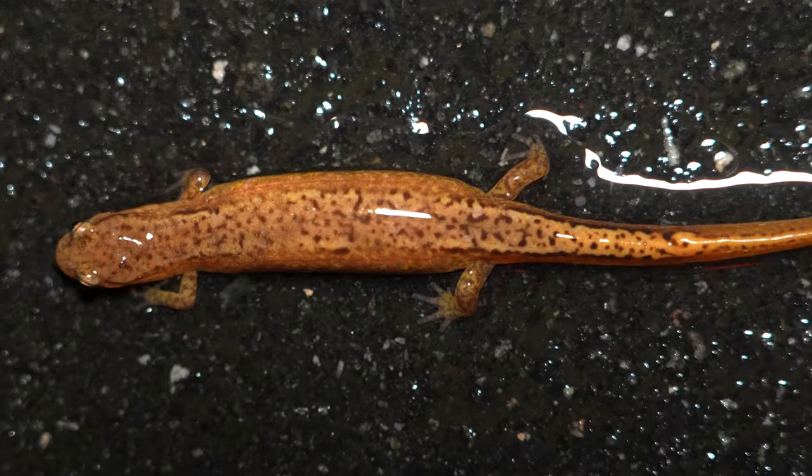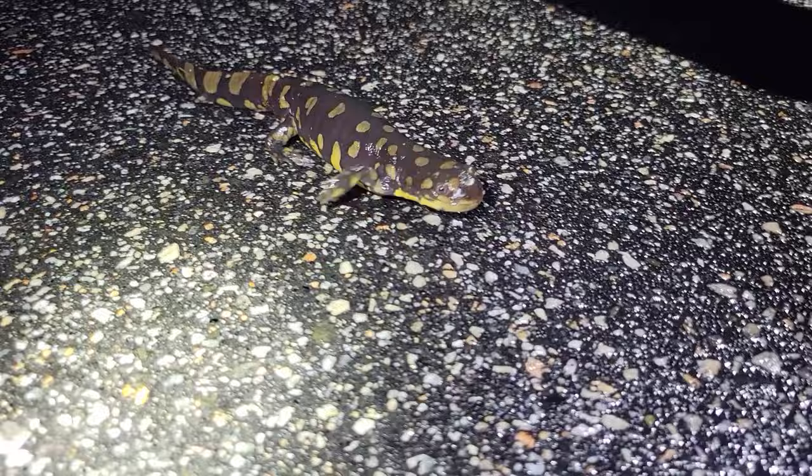After helping a few other amphibians cross the road, we spotted something huge and slimy making its way towards the wetland.